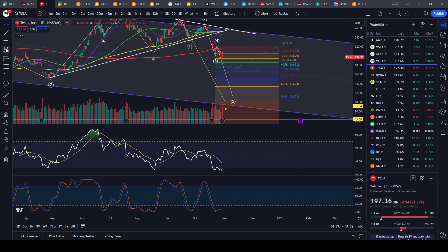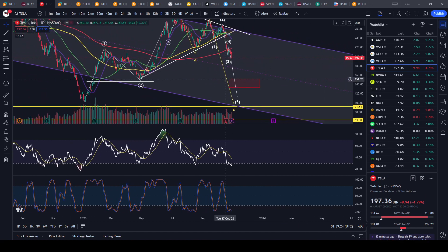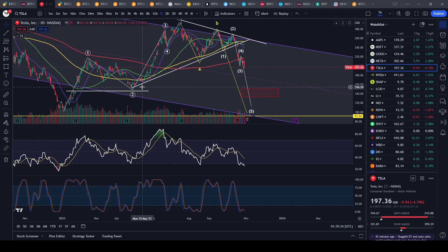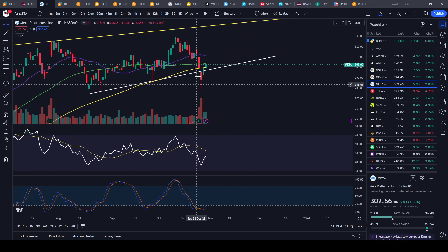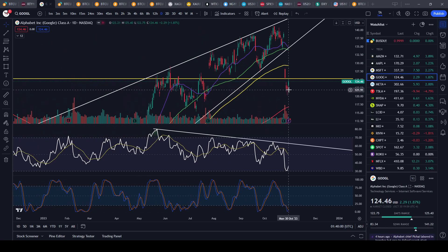For Tesla, maybe around the 150 to 152 area is where it could be headed, and I wouldn't be buying before that. For Meta, you had a huge down day, then massive dip buying, but today there was a huge topping tail — we'll have to see if that's the top and it starts to reverse down.